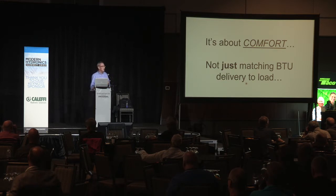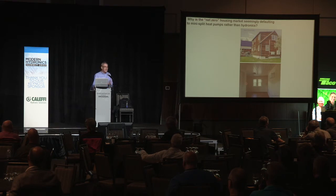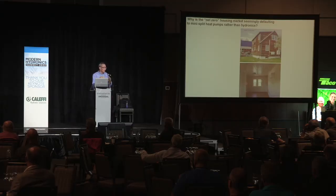It's about comfort, not just matching BTU delivery to load. In the net zero market, I've watched for several years and concluded that ductless mini-split heat pumps seem to be the default recommendation from people training architects and builders in net zero housing construction. 'Just put in a mini-split and you don't have to worry about all those complications with hydronics.' Those slides with controls and pumps all over the place send a message of complication, expense, and potential unreliability.